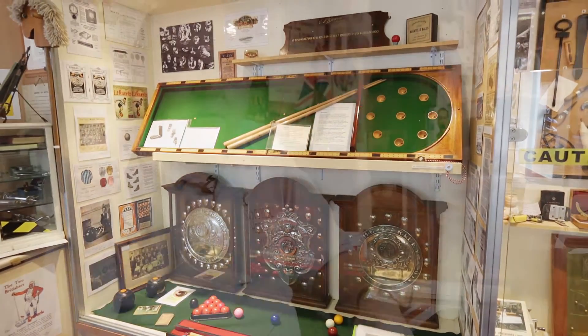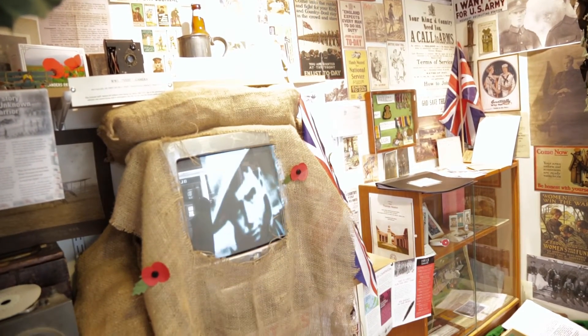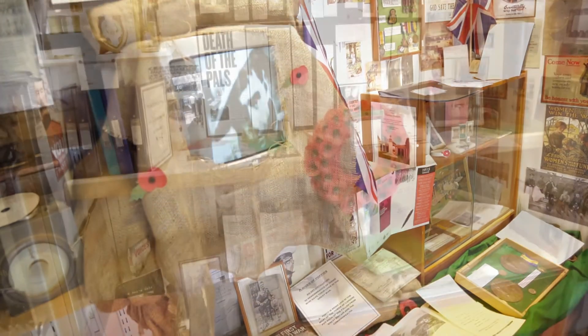We also cover the First World War in these two exhibits here. The one straight behind me is specifically people from this district in the First World War, but the one at the bottom is specifically the Accrington Pals.